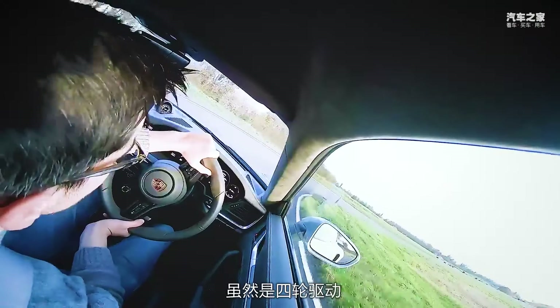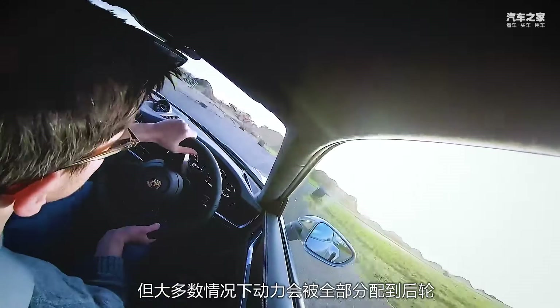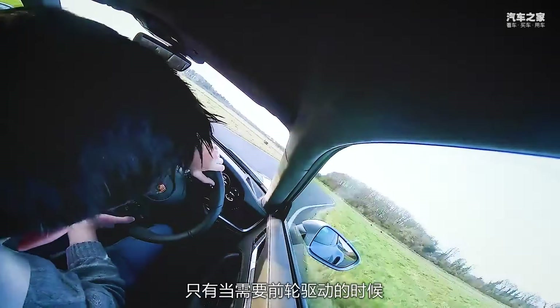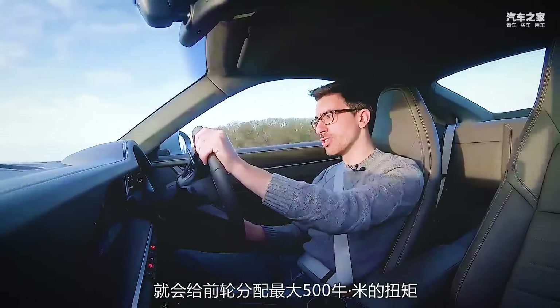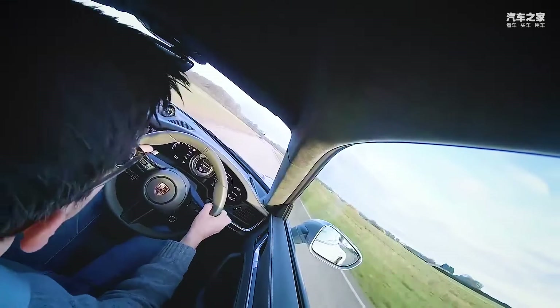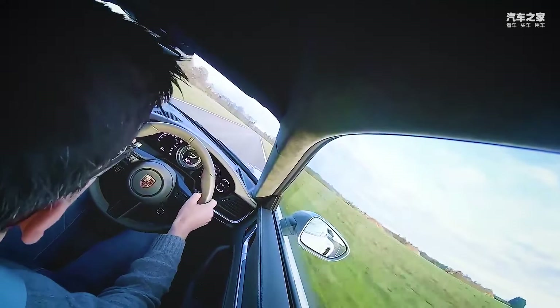So it's four-wheel drive. However, most of the time, 100% of the power is sent to the rear wheels. It's only when you need the front wheels to come in, such as when you're doing a standing start, it'll send up to 500 Newton-metres to the front axle. Christ, that's fast.